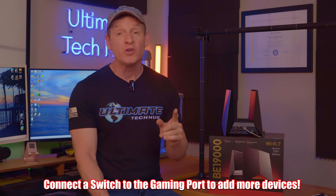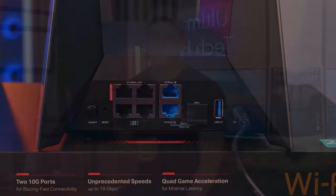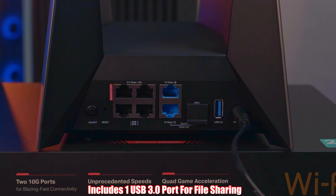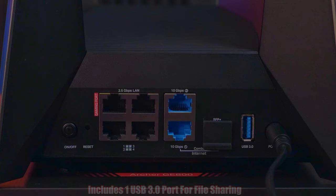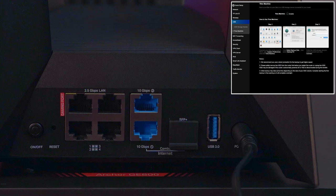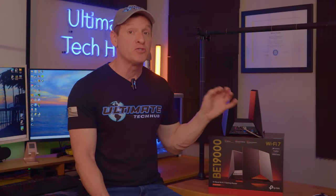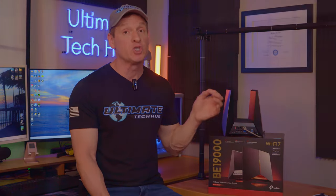Even better, you can also connect a switch to that port to increase the number of gaming devices. This router also includes a single USB 3.0 port for file sharing via Samba for Windows, Mac OS, or Linux, or local FTP, internet FTP, and even includes Time Machine for file backups for Mac or Windows users.